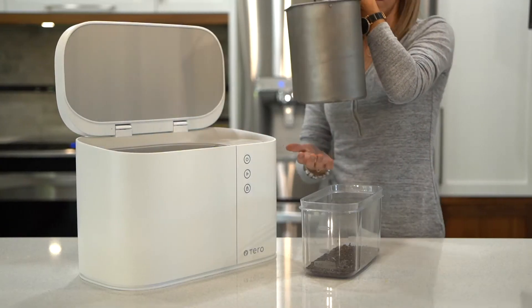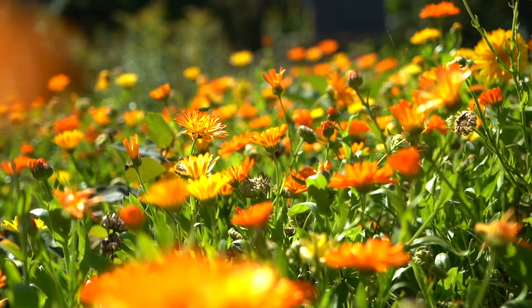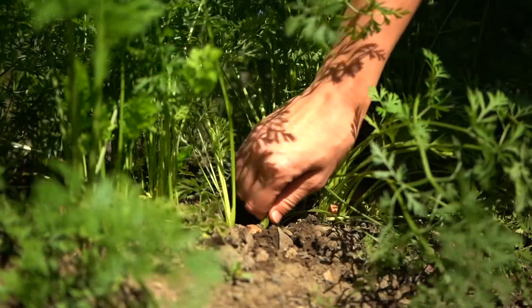The result? A dry, homemade fertilizer for your garden, plants, and lawn. Imagine reducing half of your ecological footprint in your kitchen.